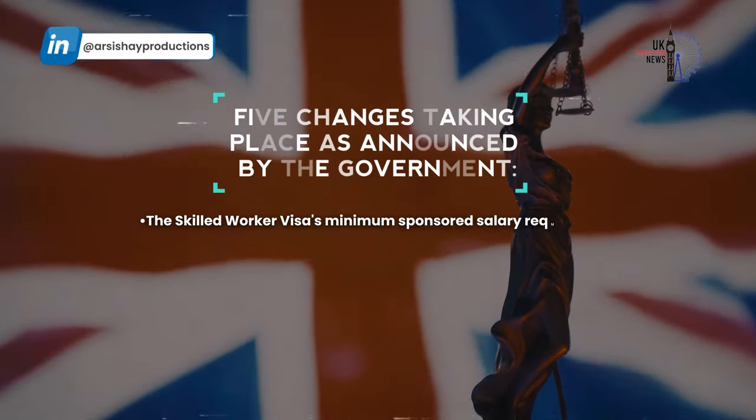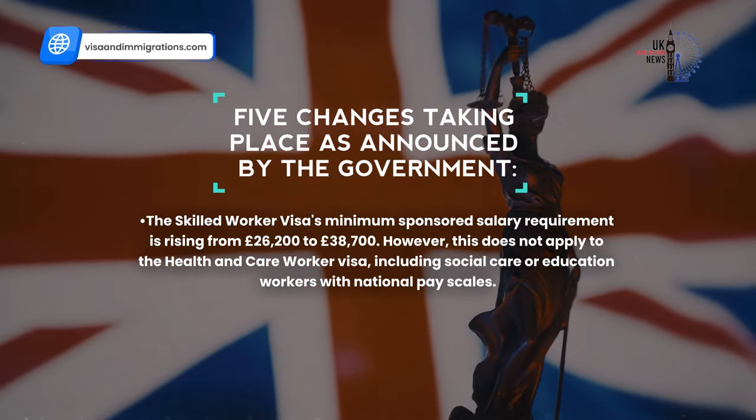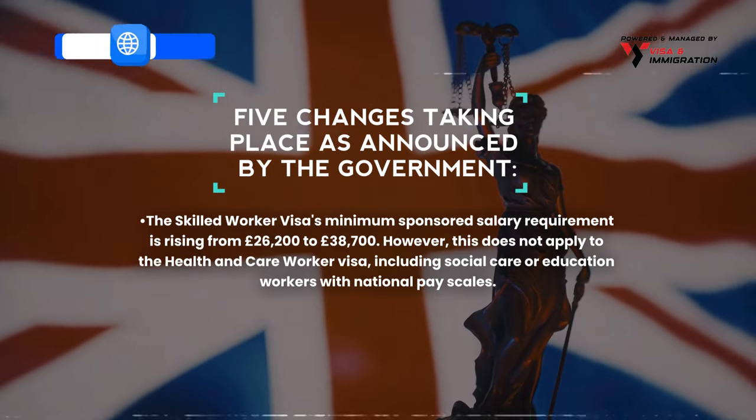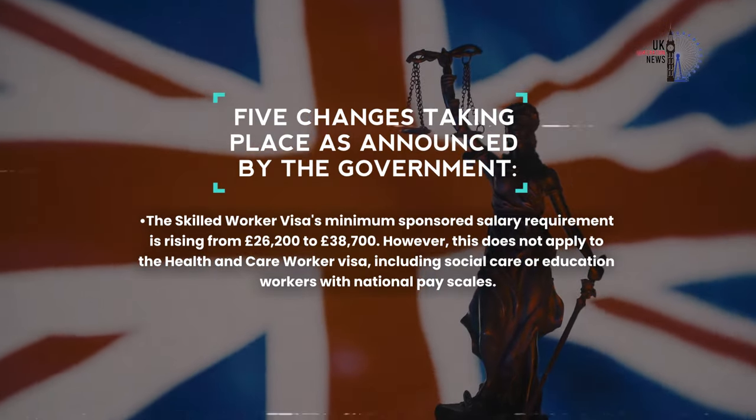The skilled worker visa's minimum sponsored salary requirement is rising from £26,200 to £38,700. However, this does not apply to the health and care worker visa, including social care or education workers with national pay scales.